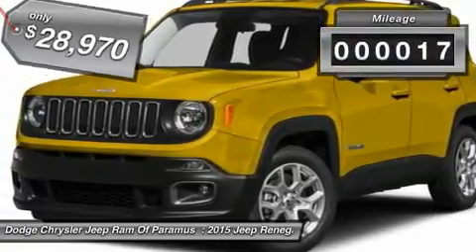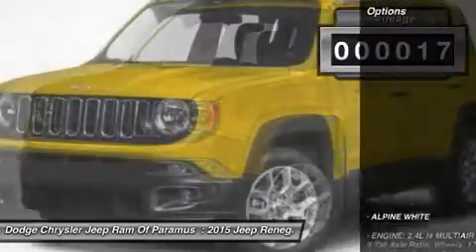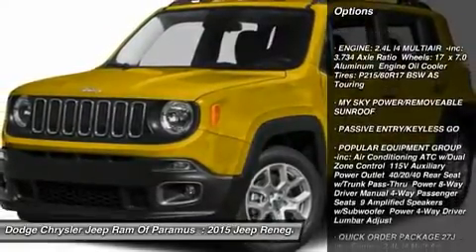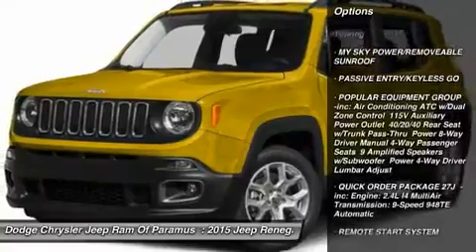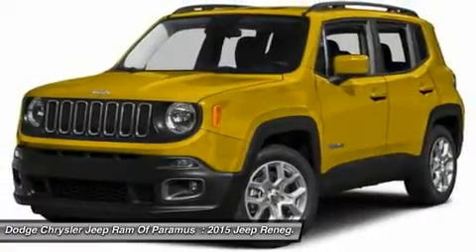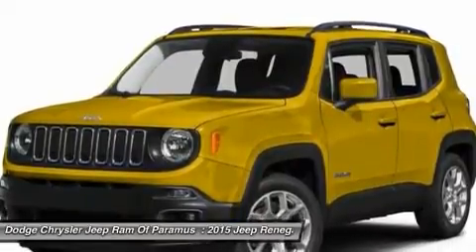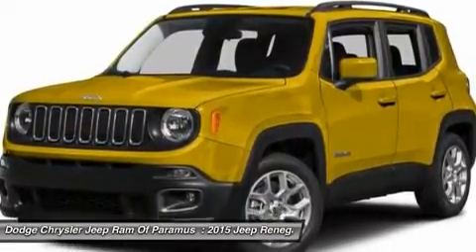This vehicle has less than 100 miles. Here are some of this vehicle's great options: anti-lock braking system, keyless entry, steering wheel audio controls, remote engine start, Bluetooth, leather-wrapped steering wheel, power steering, adjustable steering wheel, aluminum wheels, and four-wheel disc brakes.